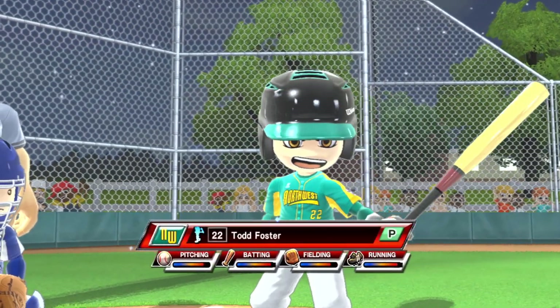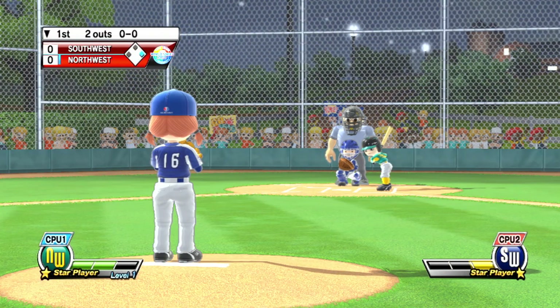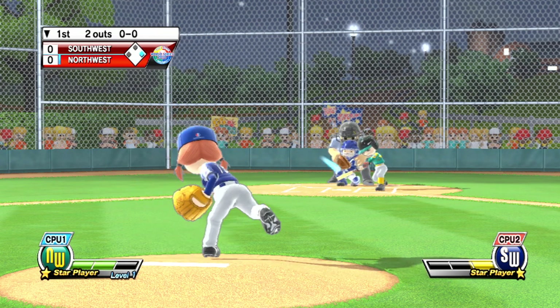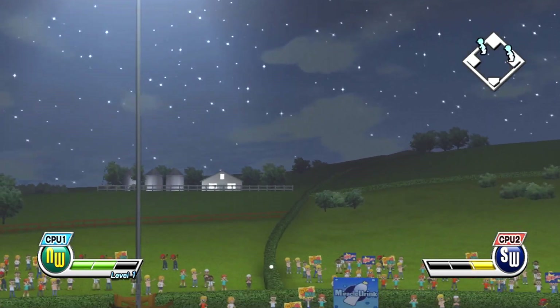Batting in the cleanup spot, and on the mound, number 22. It's a long, lazy fly ball. Out.